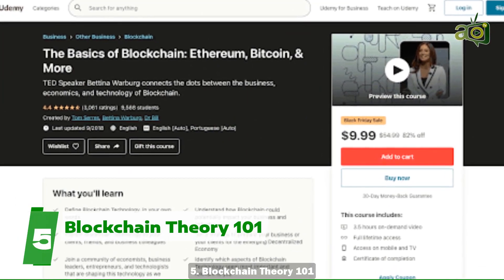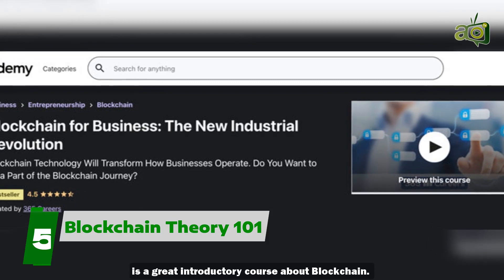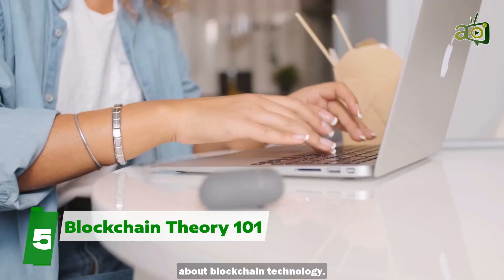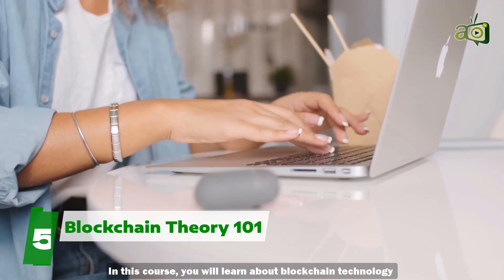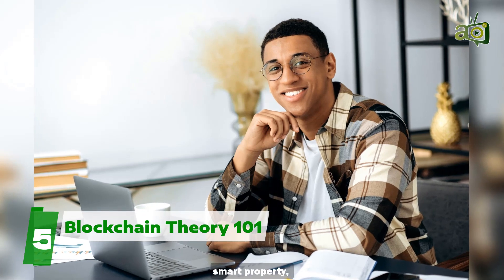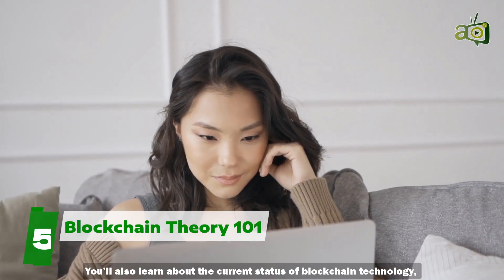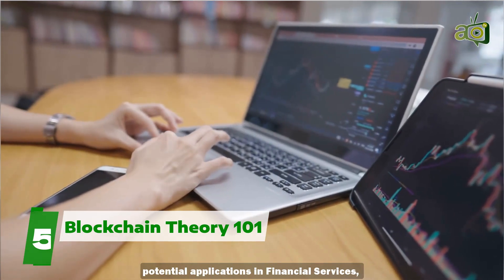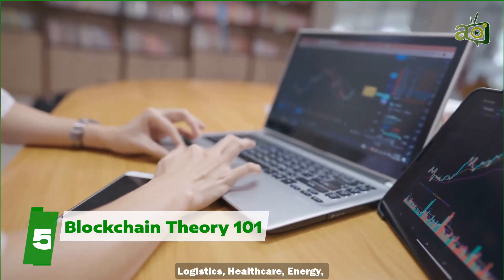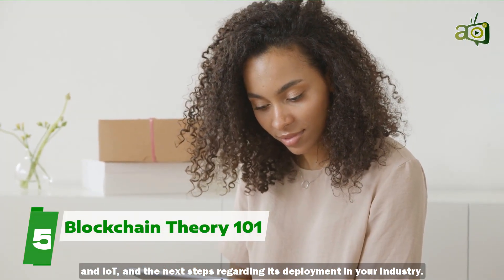Five: Blockchain Theory 101. This free course from Udemy is a great introductory course about blockchain, perfect for anyone who wants to learn all about blockchain technology. In this course you will learn about blockchain technology including mining, consensus algorithms, smart property, and smart contracts. You will also learn about the current status of blockchain technology, potential applications in financial services, logistics, healthcare, energy, and IoT, and the next steps regarding its deployment in your industry.